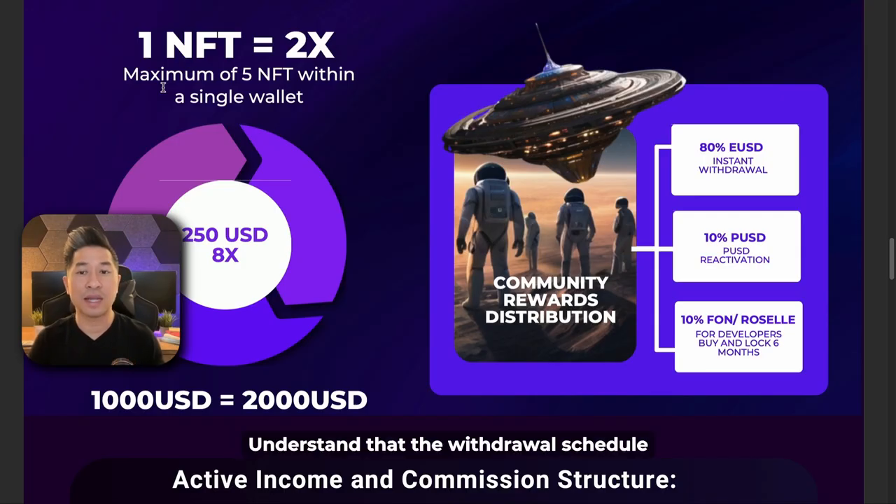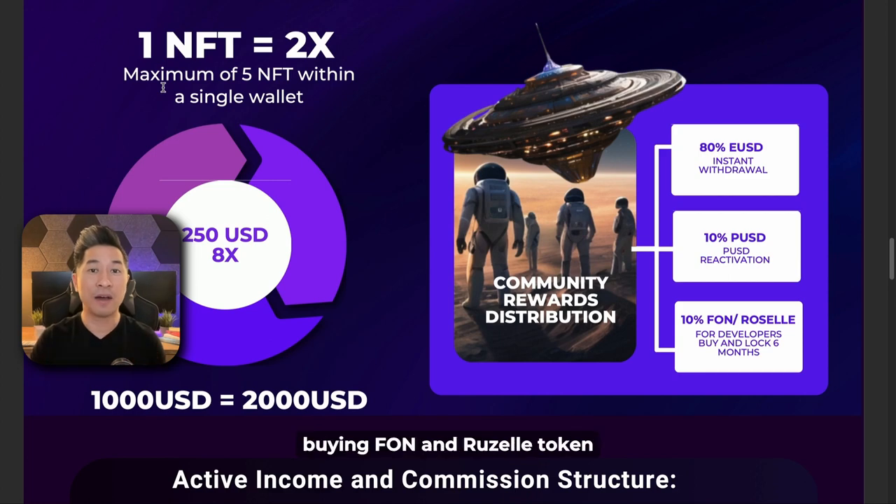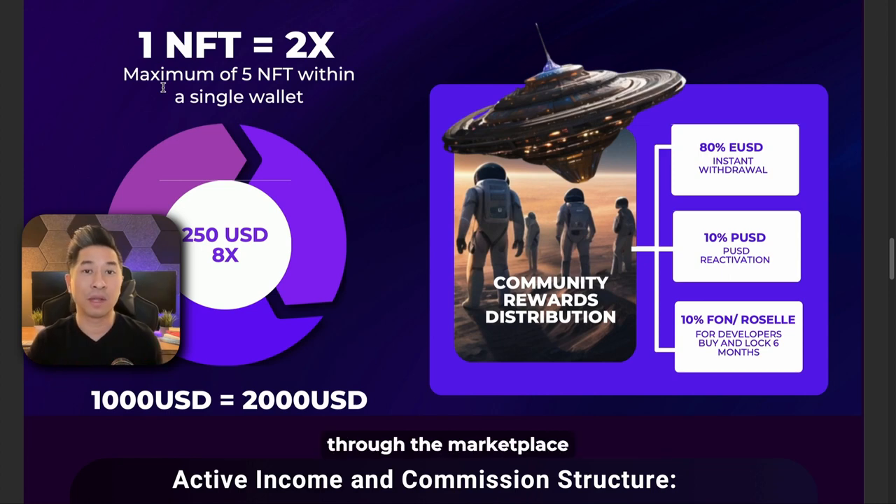As you're earning community rewards, the withdrawal schedule works like this: 80% of your community rewards is instant withdrawal right into your wallet; 10% is set aside as PUSD, which is a package USD you can use towards reactivation or repurchasing a new NFT; and 10% is set aside for the developers in terms of buying FON and Rozelle token. This benefits everybody within the FON network because as people earn community rewards, FON is being bought up through the marketplace, driving buy pressure and increasing the price for FON.